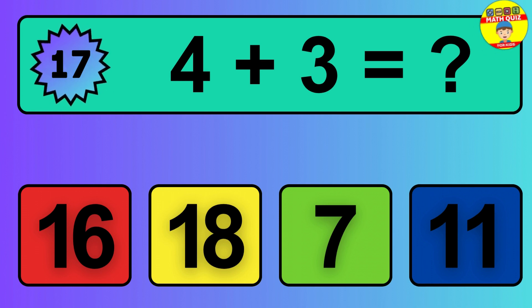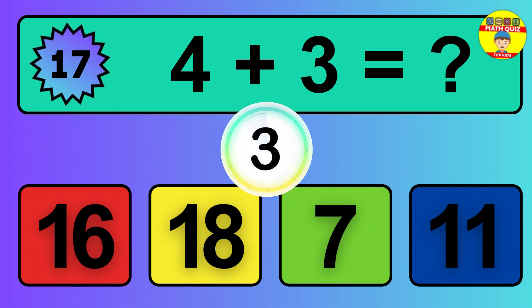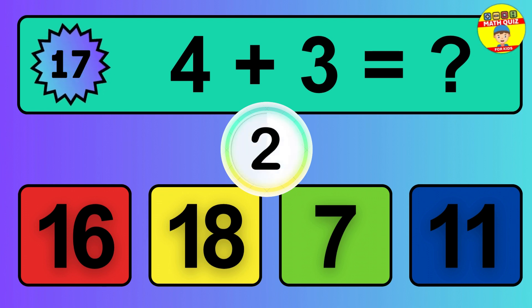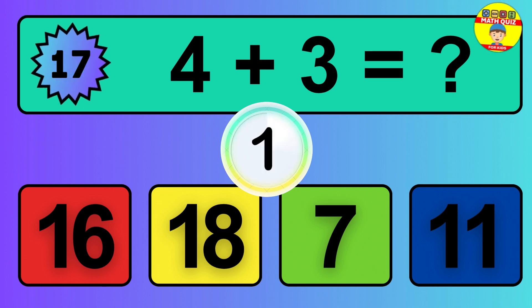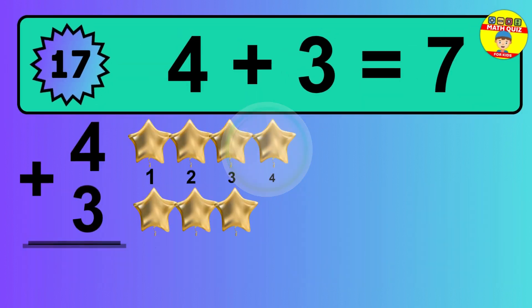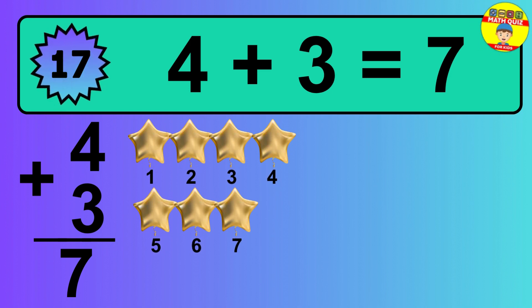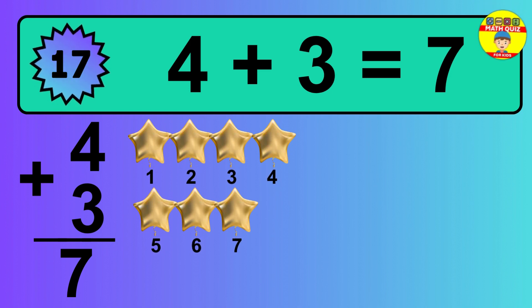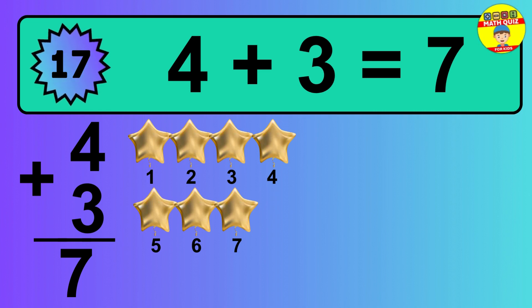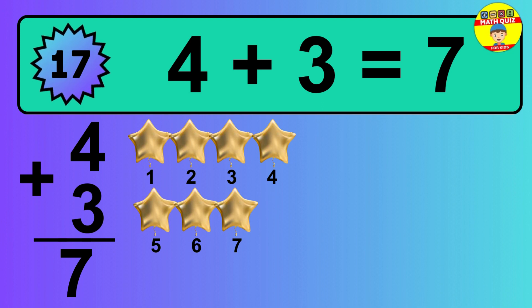Question 17. 4 plus 3 equals what? The answer is 4 plus 3 is 7. Let's count it: 1, 2, 3, 4, 5, 6, 7.